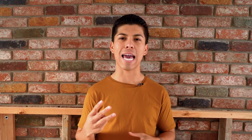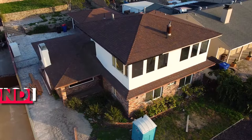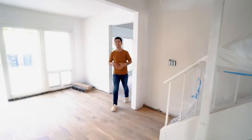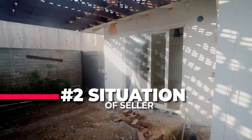For this specific property, we identified three points that added a ton of value for the flip. The first one was the condition of the home. This home was built in 1951, and when we walked in here, it looked exactly like it was built in 1951. The second bullet point is the situation of the seller. In this case, it's a trust sale. What that means is that someone inherited the property and they often want to sell the home quickly and with no repairs.